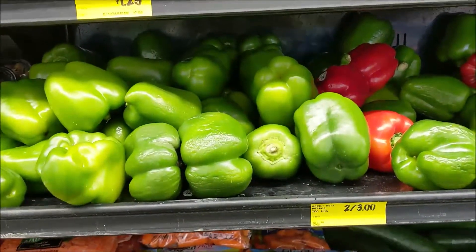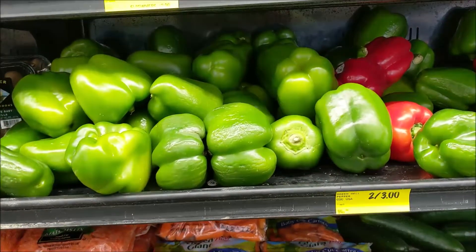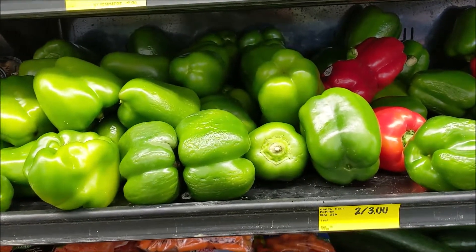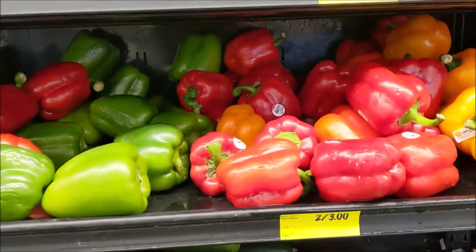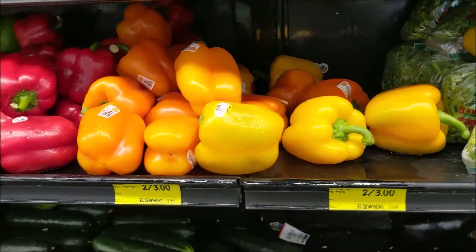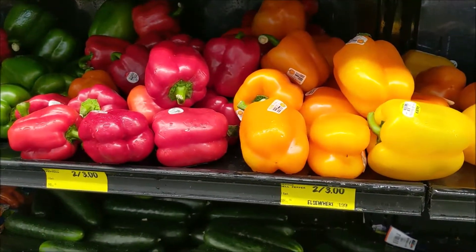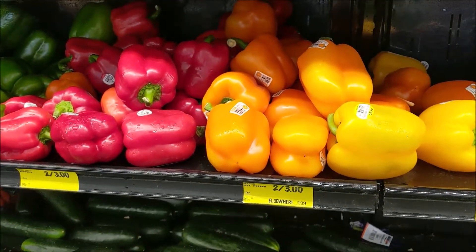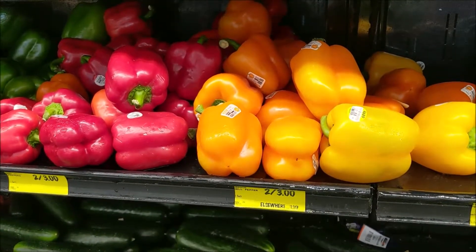With bell peppers, here you have to kind of plan ahead and pick and choose. At this Grocery Outlet I've seen these same green bell peppers for as cheap as 80 cents each; right now they're $1.50 each. The same price goes for the reds and yellows, all $1.50 each. Sometimes this store will have them as cheap as a dollar each for the red and yellow. As bell peppers are greenhouse grown in most cases, it pays for our health when we can afford it to buy organic.